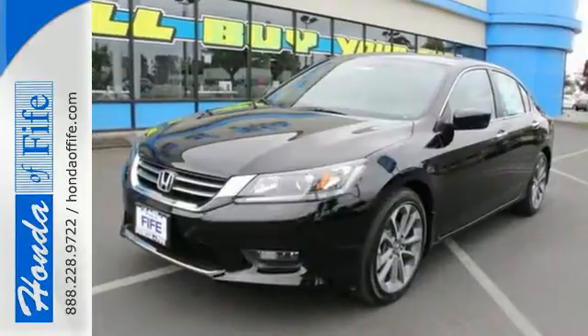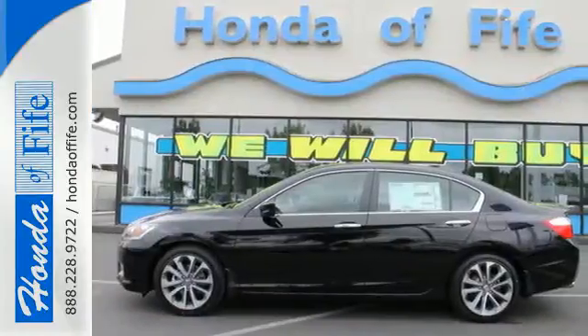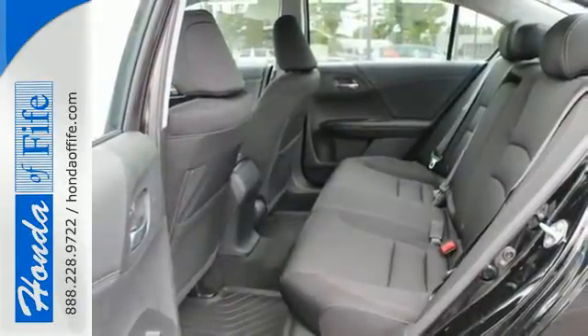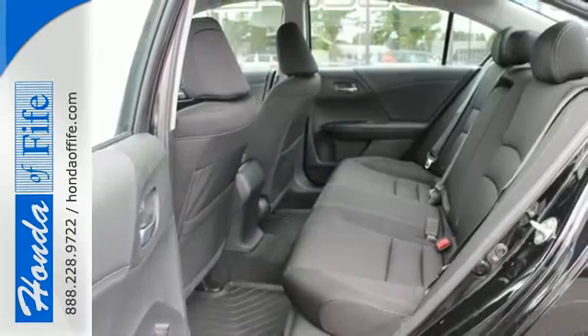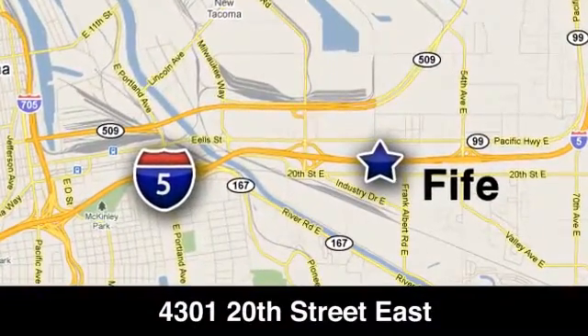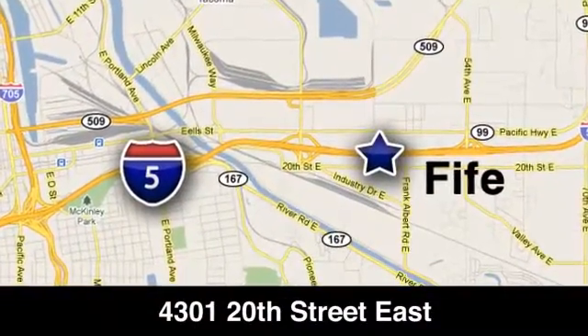For the money, there's no car that brings as much performance, style and safety together in one package as the Honda Accord. Call, click or stop in to Honda of Fife today. We're conveniently located at 4301 20th Street East in Fife, Washington, right on I-5.